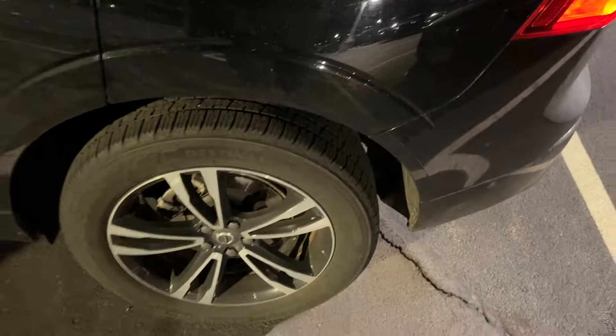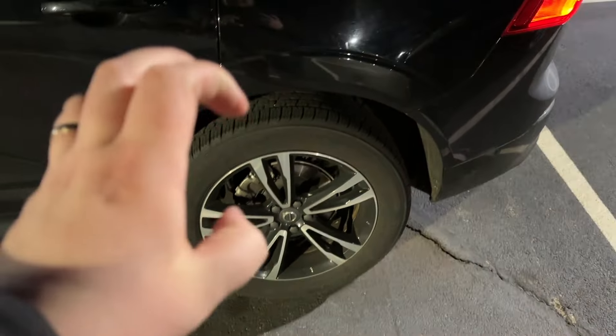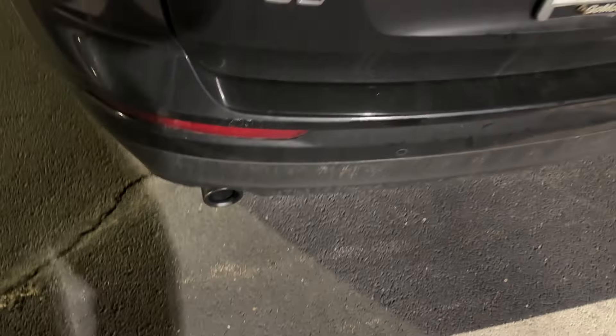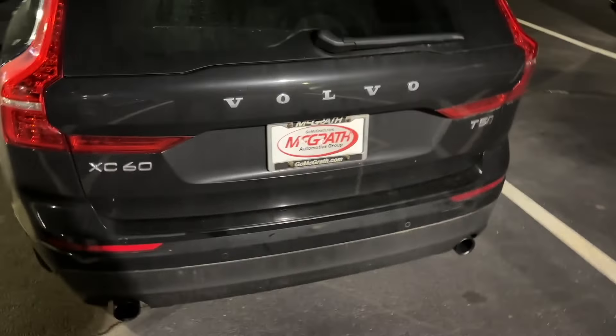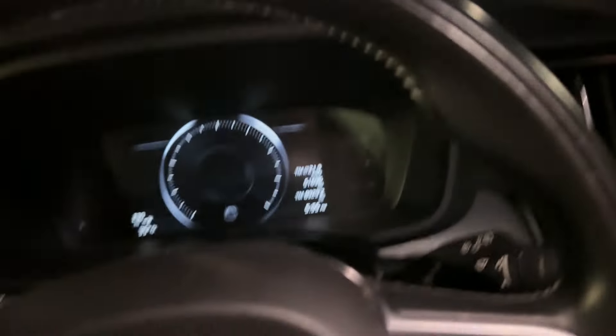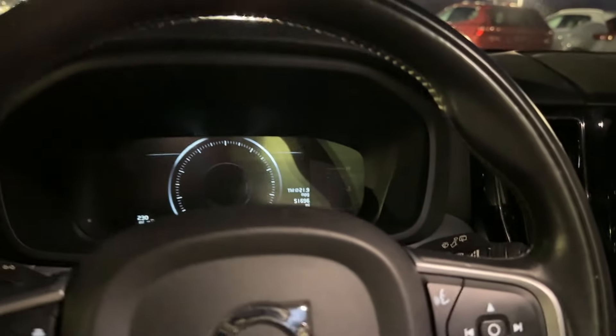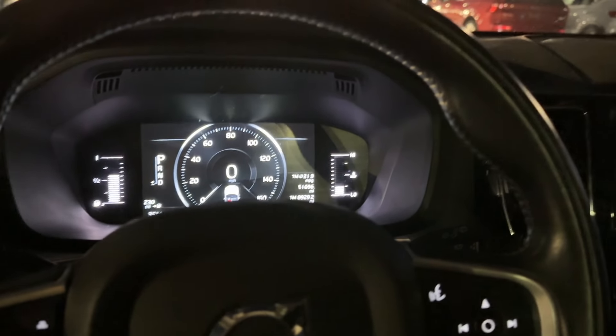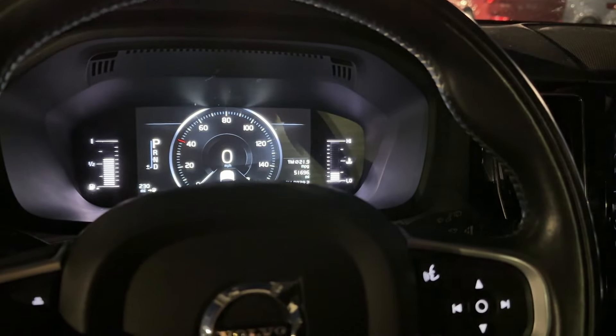You can always tell it's the Momentum by the smaller rims. This one also has the retractable grocery holder. You can always tell when it's a previous gen by the exhaust tips. T5 used to stand for a five-cylinder turbocharged engine, but now it's just a turbocharged four-cylinder. This one's only at 152,000 miles — not bad for a now five-year-old car.